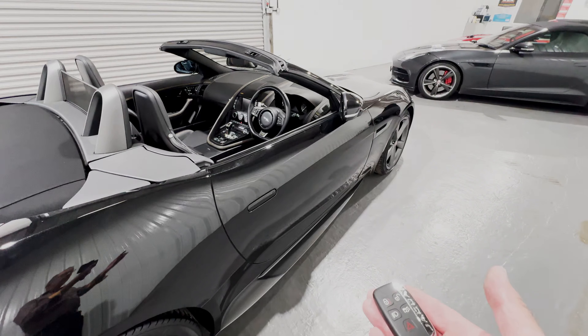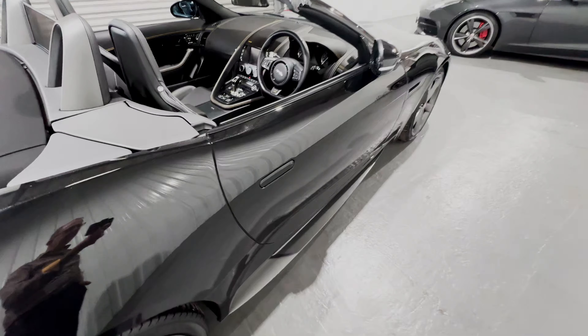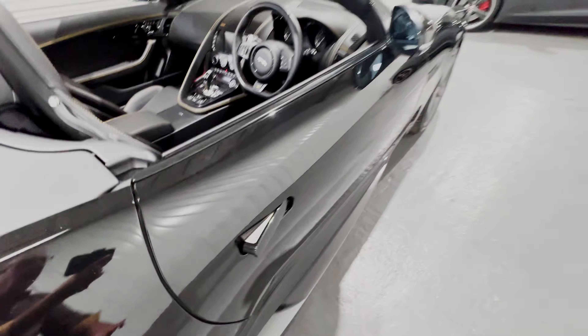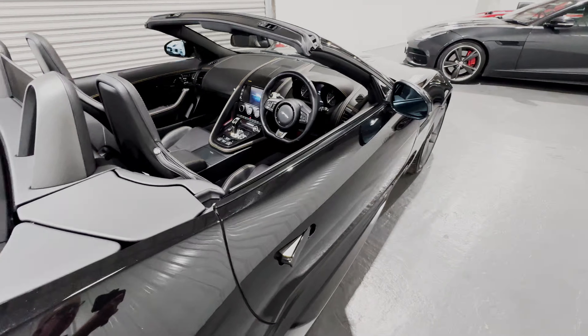The car is supplied with two remote key fobs and the owner's book pack. But keyless entry is one of the features, so simply tapping the button on the door handle unlocks the door and opens the powerfold mirrors out into the driving position.